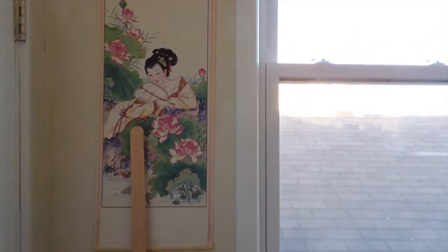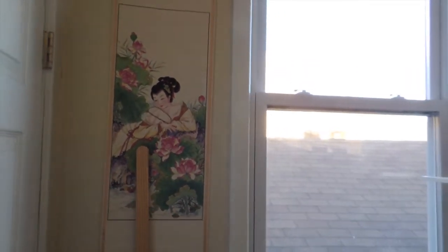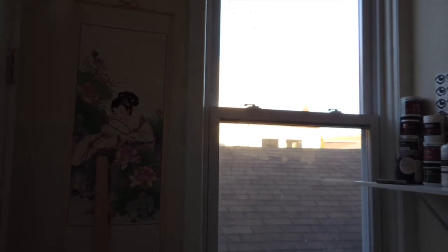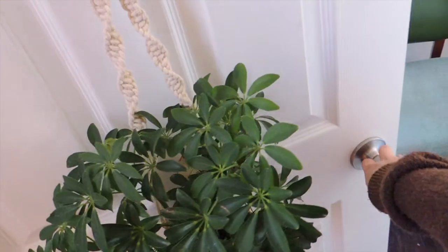I also have other things posted up on my walls like this cute little lady from a bazaar in Chinatown. So thanks for coming along on my studio tour today. I enjoyed showing y'all where I create, and I can't wait to make more things for you guys in this space. Have a great day! Bye!